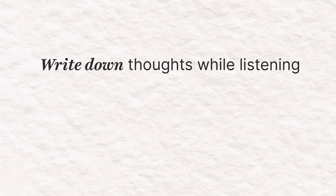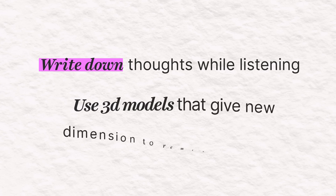Right now you're listening to me talk, but is all the information that I'm saying registering in your brain? One way to ensure registration is to jot down or write down the thoughts you are having while listening. Using 3D models that you can touch and actually explore can give you a whole different dimension to remember things by.